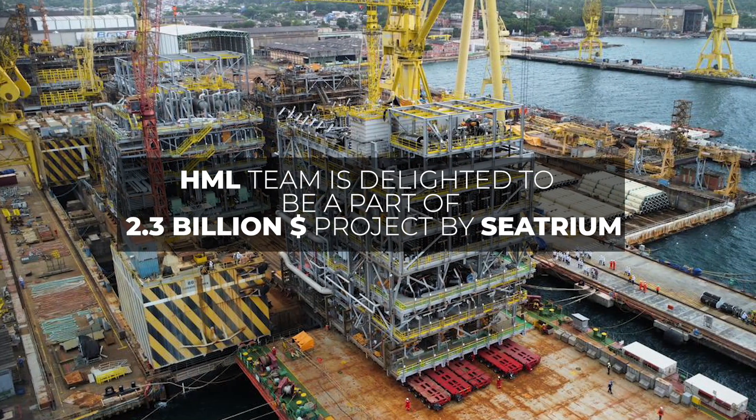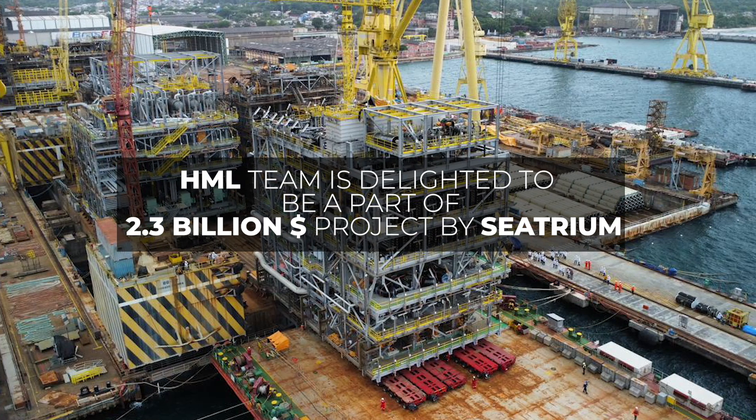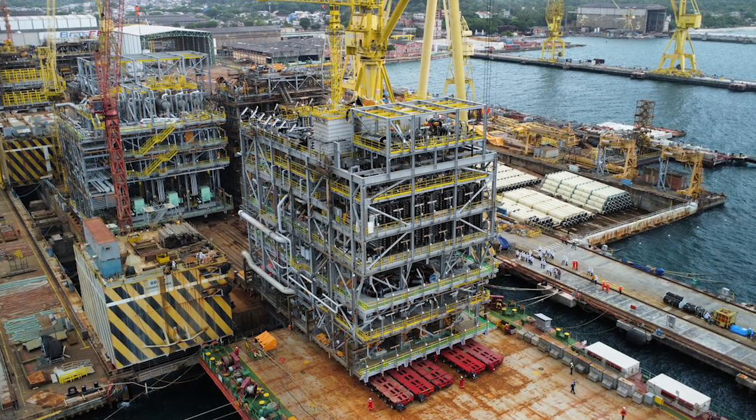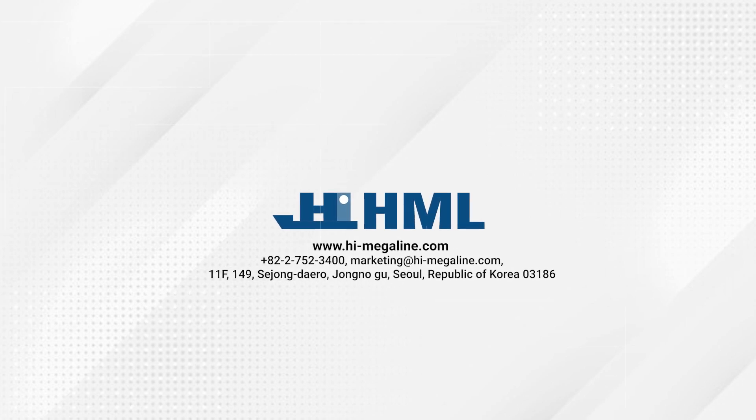HML team is delighted to be a part of a $2.3 billion project by Seatrium. High Megaline — your cargo, our responsibility.